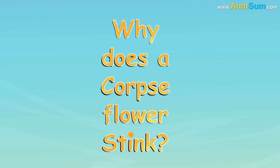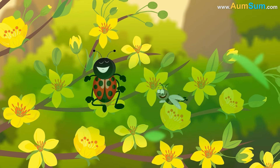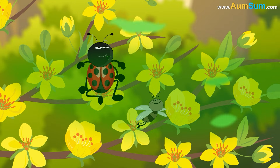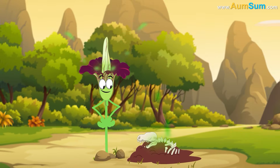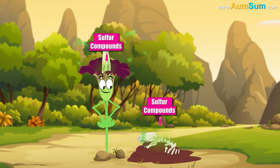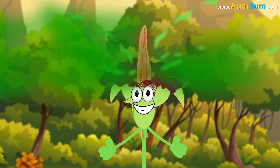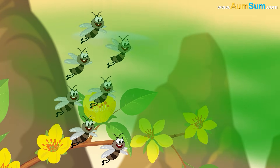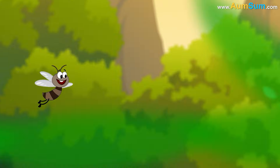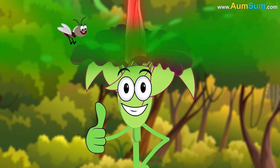Why does a corpse flower stink? The corpse flower stinks to attract pollinators like flies and beetles that love the smell of rotting meat. Its foul odor comes from chemicals also found in decaying animals, such as sulfur compounds. When the flower blooms, it also starts heating up, spreading its nasty smell even farther, making it seem like a warm, fresh carcass. These bugs, fooled by the stink, land on the flower and help pollinate it. Hence, the corpse flower stinks.